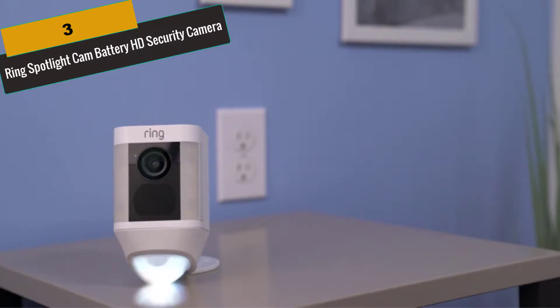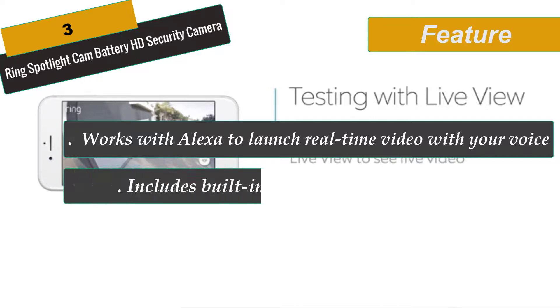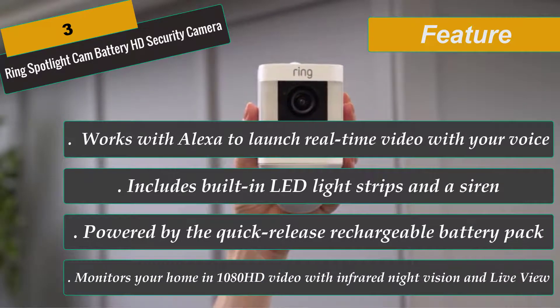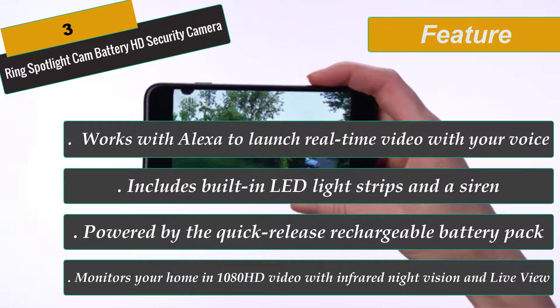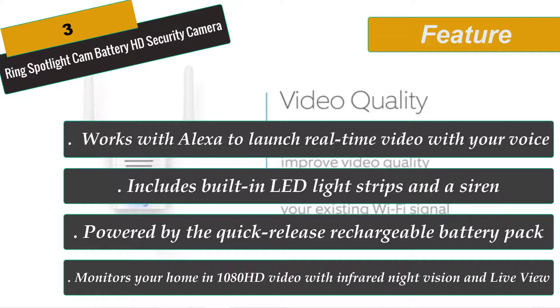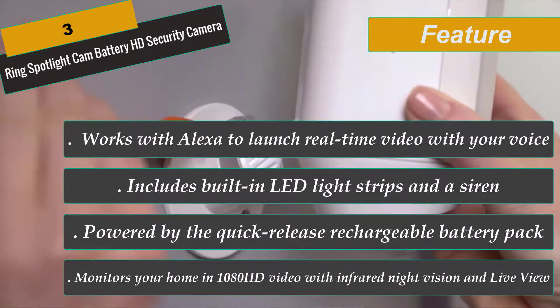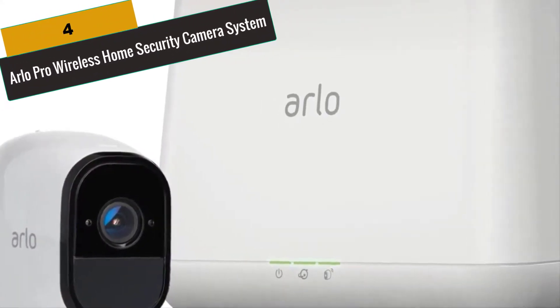At Number 3 is the Ring Spotlight Cam Battery HD Security Camera. Ring Spotlight Cam connects to your Wi-Fi and streams live HD video and audio. Using the Ring App, you will be able to talk and listen to anyone around, control the spotlights and alarm, and more. Adjustable motion sensors and infrared night vision notify you when motion is detected, day or night. You can adjust the sensors for your home. The app works with any iOS or Android device, offering Live View with 1080p HD video and 2-way audio. The Quick Release Rechargeable Battery Pack makes charging easy. Ring Neighborhoods lets you receive real-time crime alerts from your neighbors. Spotlights and a 110-decibel siren alarm can be managed manually with the app. Ring replaces stolen cameras, and you also receive a 30-day trial of Ring video recording to save, share, and review footage.